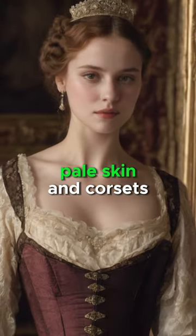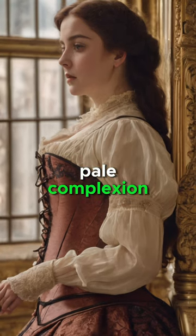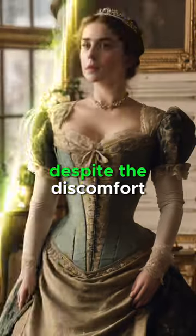Victorian era, 19th century: pale skin and corsets. Victorian women valued a pale complexion and used corsets to achieve an hourglass figure, despite the discomfort.